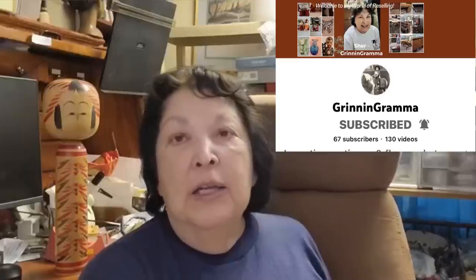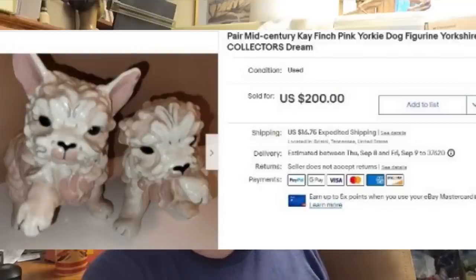Hi everybody, I'm Share, known as Grinning Grandma online. I sell on eBay, Mercari, and other platforms, and we're in eight different malls — 18 different booths. We mostly do estate cleanouts, and that's where these little Kay Finch Yorkies came from. I had no idea who she was until I looked them up. They were in our shop for a while and finally sold for $200 — we had pennies in them. Thanks again Courtney, appreciate everything!